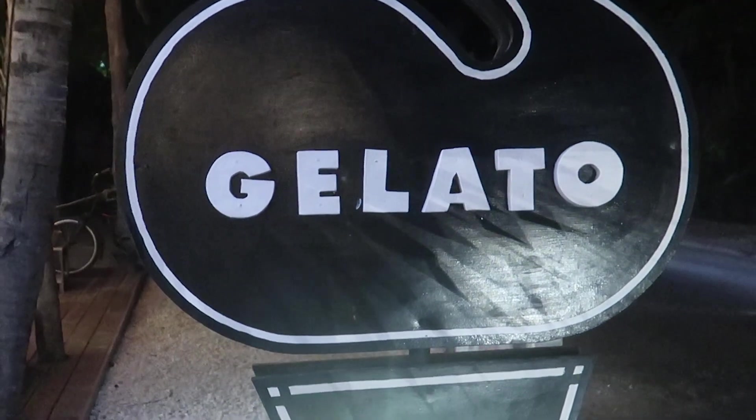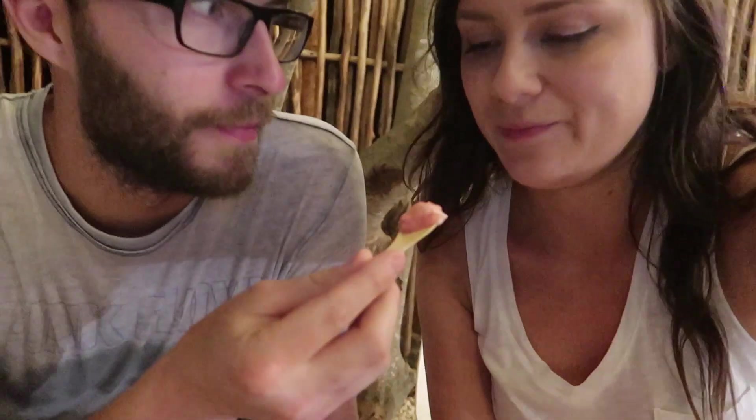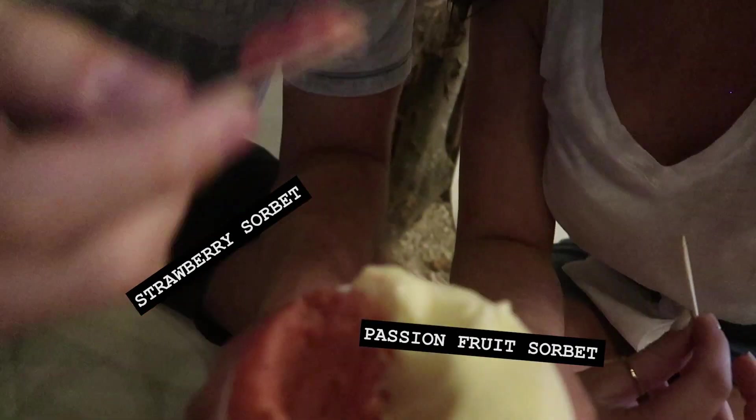Last stop in the evening is this little gelato place right across the street from Mina. We got strawberry and passion fruit gelato. They're all super good. It smells like sherbet. Delicious.